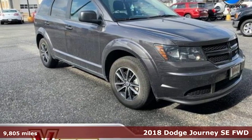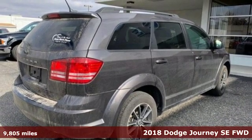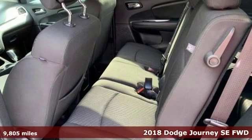Here's a 2018 Dodge Journey. This burly mid-size crossover offers a gratifying interior, a potent engine and impressive fuel economy.